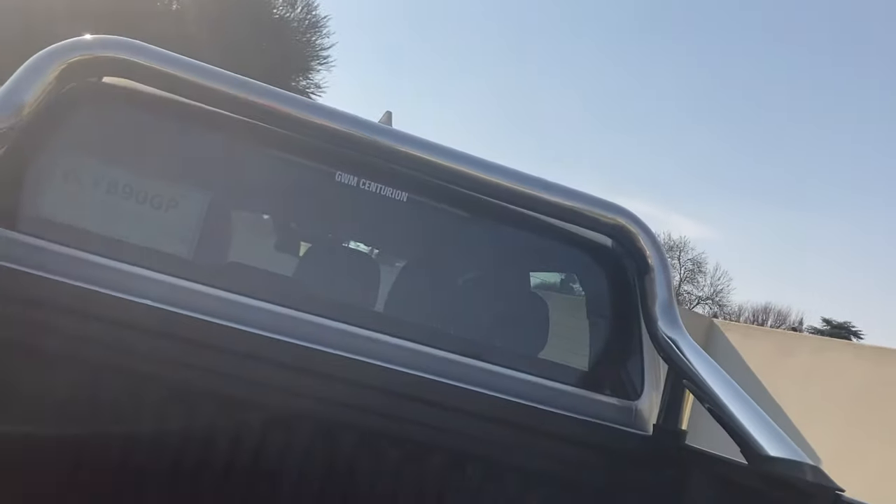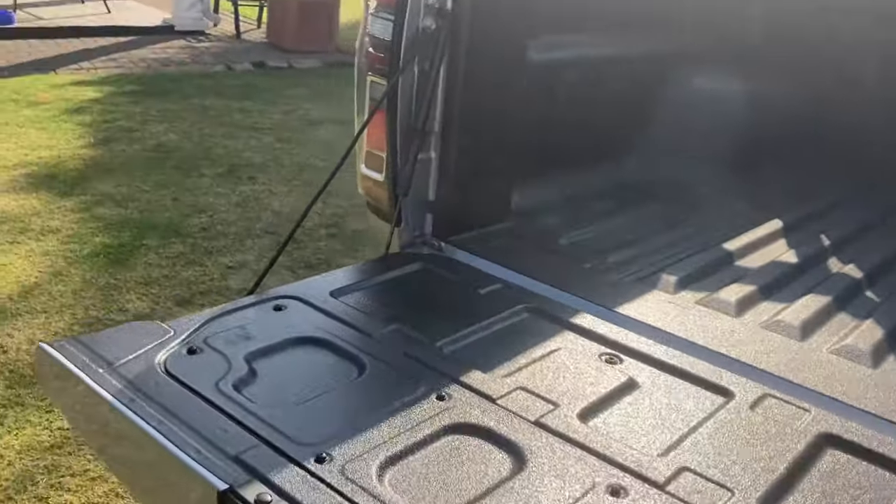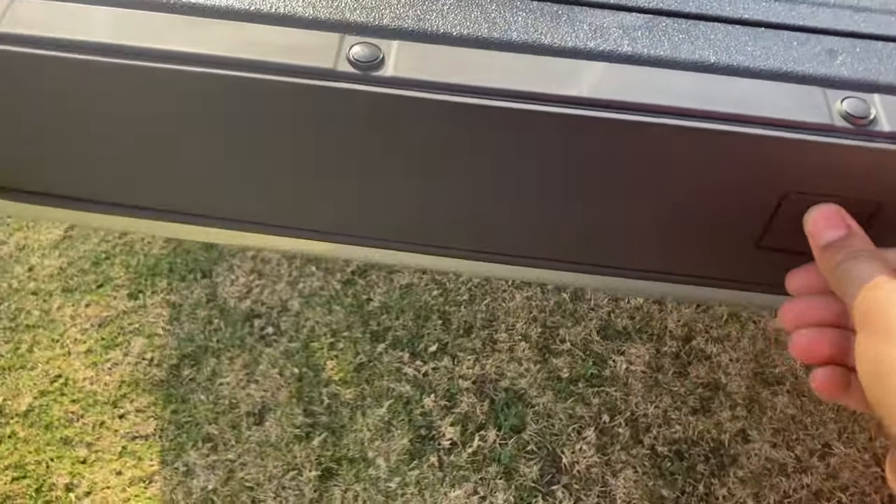Let's look at the load bed. The tailgate opens and it's dampened because it's got gas struts, which makes it easier for people like me. And you've got a step here, like on an American truck.